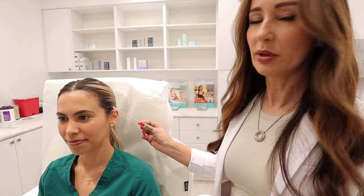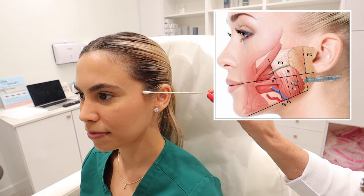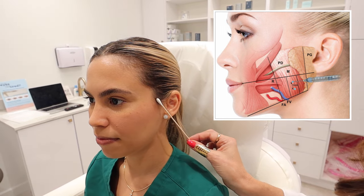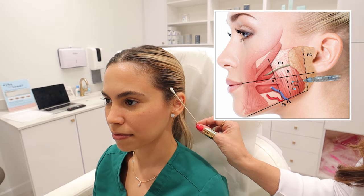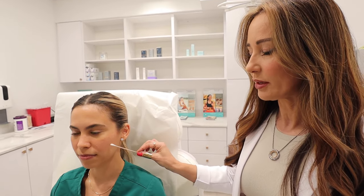So what is the TMJ? That is the temporomandibular joint, which connects the temple with the mandible. Many patients, for different reasons, find that when this joint gets inflamed, they have a lot of clicking, locking of the jaw, tension, headache, even migraines, and a lot of tension in the face.